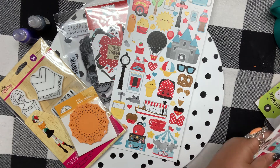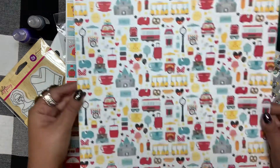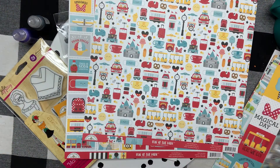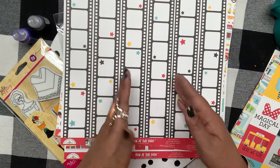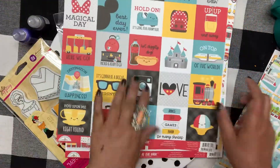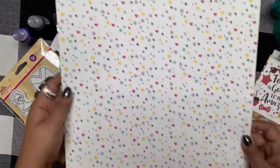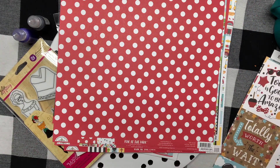Then I got some more of the Fun at the Park papers. I love this one with the corn dogs, street lamp, bows, and teacups, and I like the castle on the other side. This one looks like film strips — that would be a cute layout. I got some more cut-apart paper too — it's so adorable — and then this one looks like the park with a beautiful plaid. These are the quintessential Disney colors. Love it.